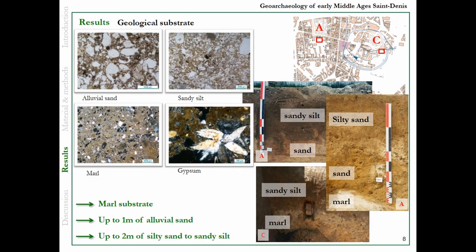Concerning the substrate: the moat substrate is ubiquitous, but it's very deep below the stratigraphy. On top of it, we have up to one or two meters of alluvial sand or sandy silt. There are gypsum traces everywhere, but only as redeposition crystals.